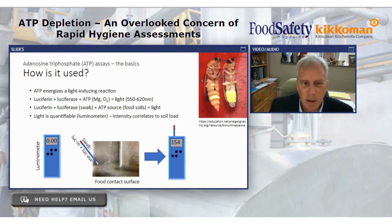How is ATP used? It energizes a light-inducing reaction — the very same reaction you see in lightning bugs or fireflies. We know the chemistry of that; it literally makes light. ATP plus the right chemistry and it will glow. That's why on a warm Wisconsin summer evening we see fireflies floating around emitting that little light. The chemistry includes some enzymes and protein but critically it includes ATP — put ATP in and it will glow, it will make light. So we adopt that same technology because the light is quantifiable.